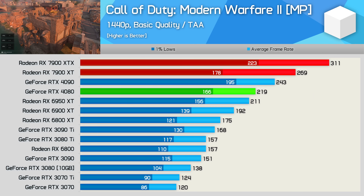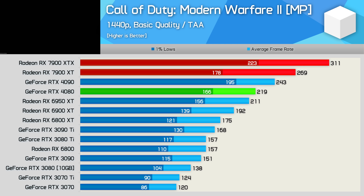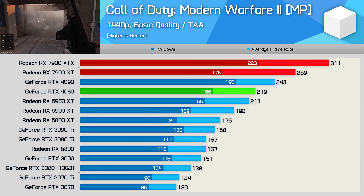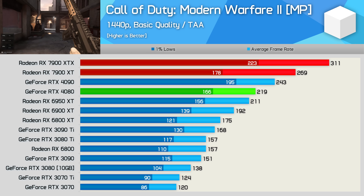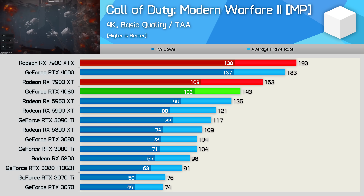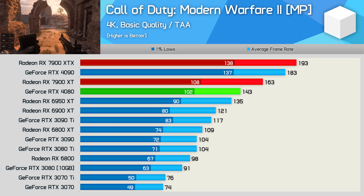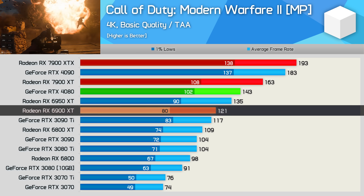Like all Radeon GPUs, the 7900 XT does its best work in Call of Duty, pumping out 269 FPS in Modern Warfare 2. That made it 14% slower than the XTX model, but an impressive 23% faster than the RTX 4080 and 40% faster than the 6900 XT. Great results here, though as we found in the XTX review, these results are unfortunately outliers. Even at 4K, the 7900 XT was impressive with 163 FPS on average — 16% slower than the XTX model, but 14% faster than the RTX 4080, and 35% faster than the 6900 XT.